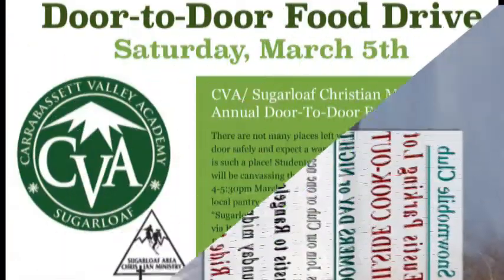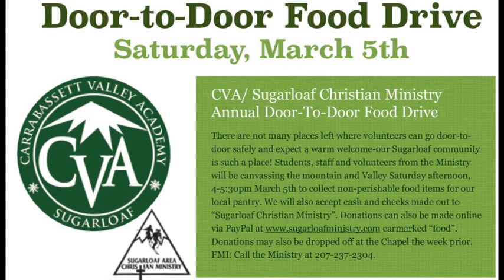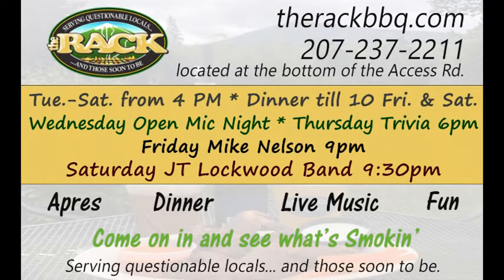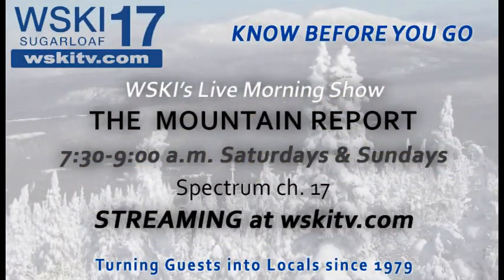Today is the annual trailside cookout for the Arnold Trail Snowmobile Club right up in Eustace, just past the Pines Market. A door-to-door food drive is happening with the Sugarloaf Area Christian Ministry and CVA, so if you find someone knocking on your door, that's what that's all about. Some great live music at the rack tonight, so take advantage of that too.